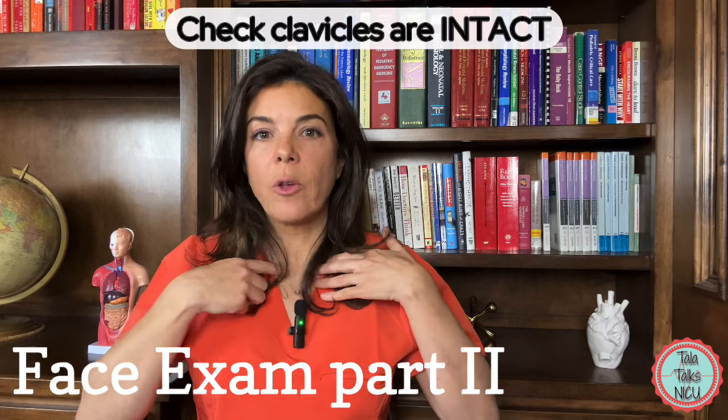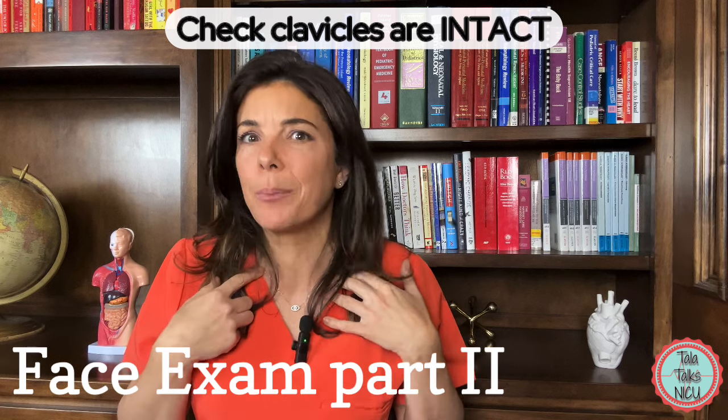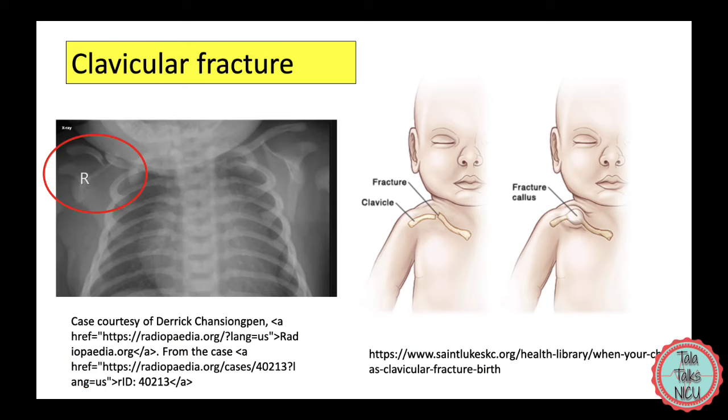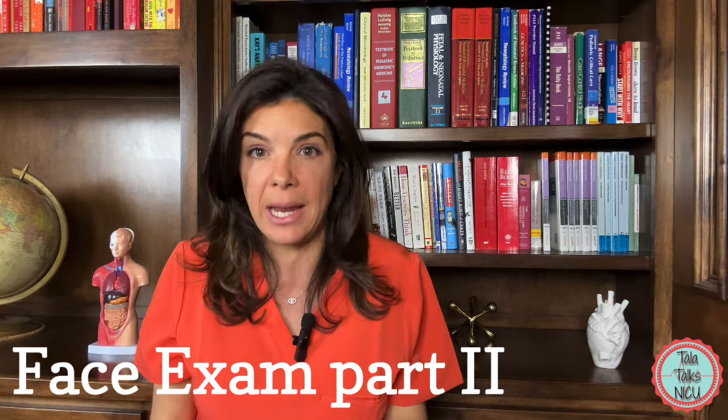The clavicles, or collarbones, can actually be broken during delivery fairly commonly. So make sure that you run your fingers all the way down the collarbones, looking for little bumps or areas where the bone feels disconnected, because that could indicate a fracture.